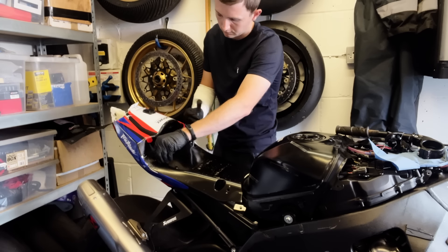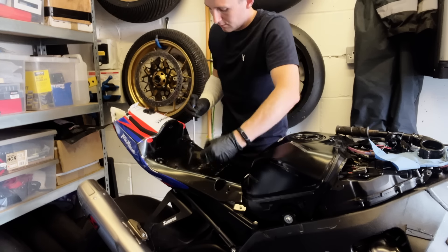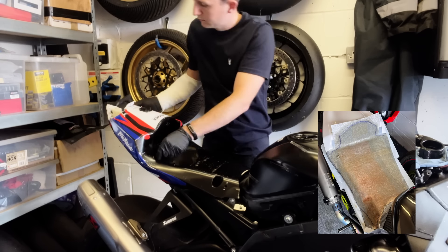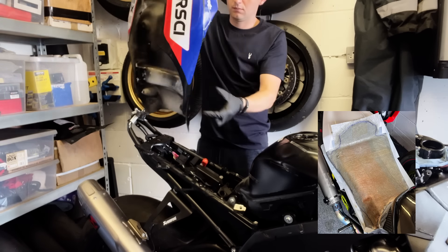Here you can see me removing the seat. The seat pad was okay, which I was pleased about because I actually fiberglassed that myself and then trimmed it with the foam, so I'm pleased that survived.